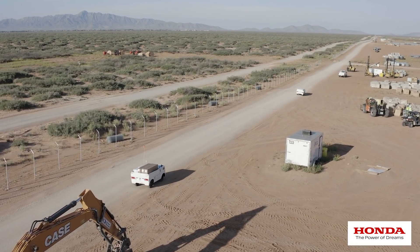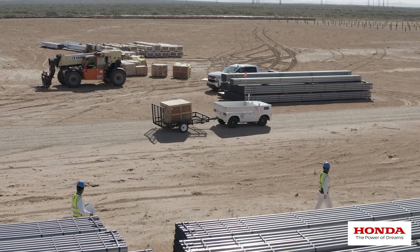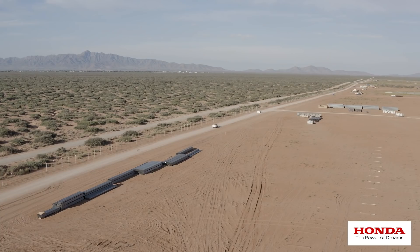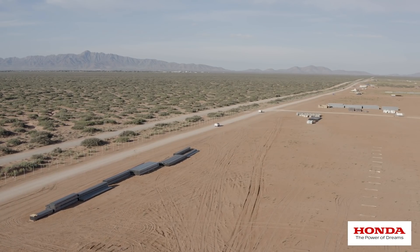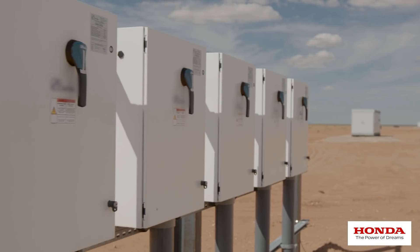Right now we're partnering with Black & Veatch to assess the capabilities of the vehicle at a large-scale construction site. We are in the southwest United States, and we have about a thousand acres out here where we're building a 120 megawatt solar field.